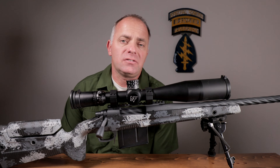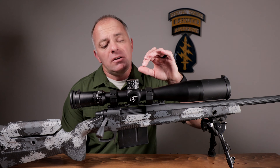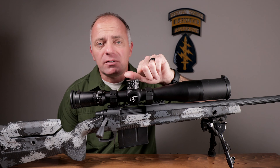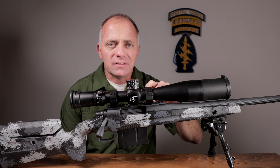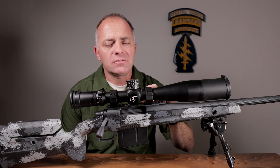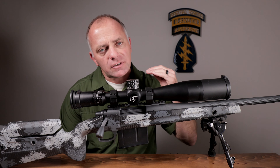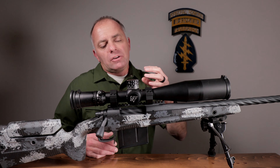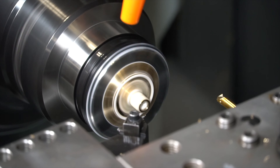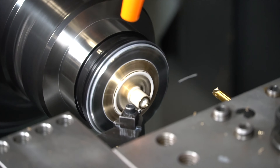Finally, the third reason is tracking. When you grab this elevation turret and give it one click, you're moving the erector assembly inside the scope a thousandth of an inch, and it has to move exactly one thousandth of an inch every single time. The way Nightforce achieves that is in how they make these turrets — they make multiple passes and shave just a little sliver of brass off at a time.